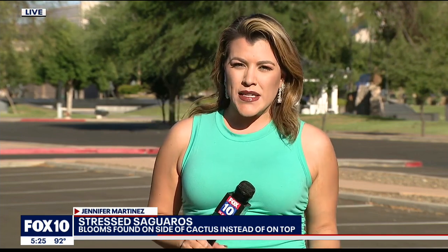So if you're at home and you have noticed that your saguaro is either rotting or doesn't look good, you are asked to call an expert to take a look at it. Also, if you would like to hydrate that saguaro, experts say the best thing to do is to water it at least once a month. But the good side of all of this is the extra flowers provide pollen and nectar for pollinators. Jennifer Martinez, Fox 10 News.